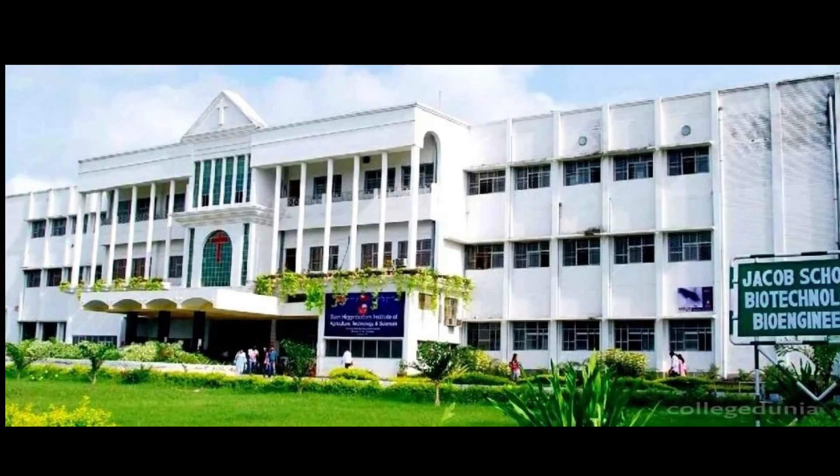Hello everyone, my name is Binadev and currently I am pursuing MSc Food Technology from Sam Hickenbottom University. This is a state agriculture university established in 1910 in Prayagraj, Uttar Pradesh. In this video, I am going to tell you everything about the university, right from the admission process to the course content of food technology.